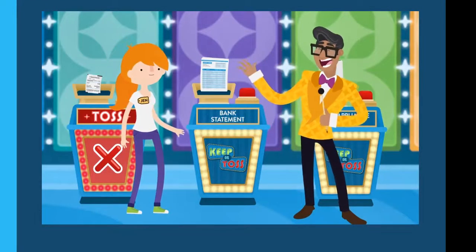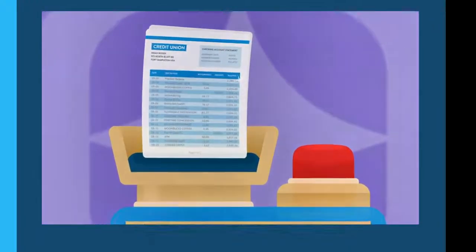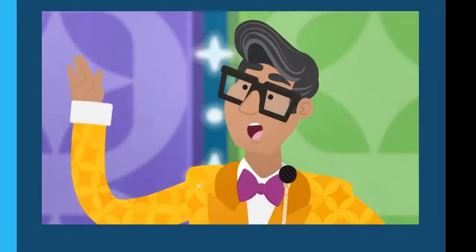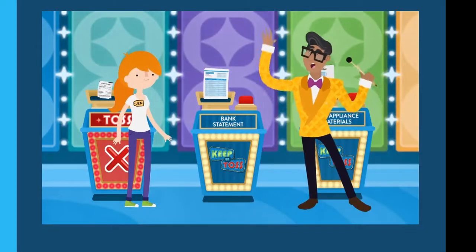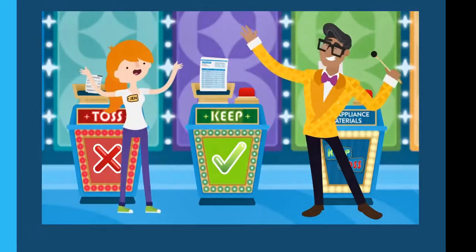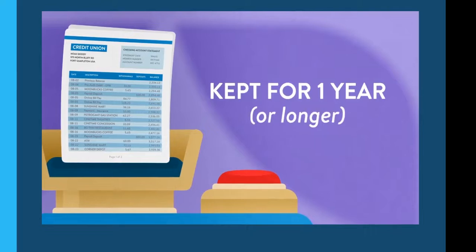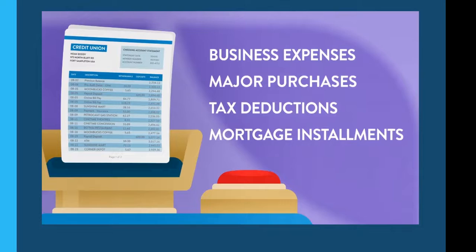Next up is a monthly bank statement from last month detailing a variety of regular expenses. Jen says keep — and she's right! Bank statements should be kept for the current year and even longer if they include business expenses, major purchases, tax deductible expenses, or mortgage installments.